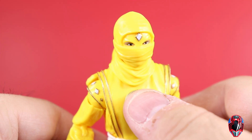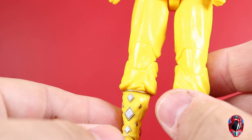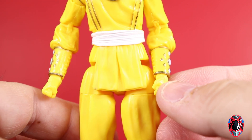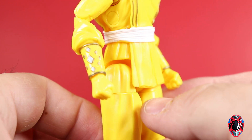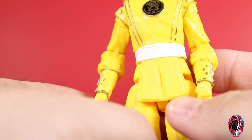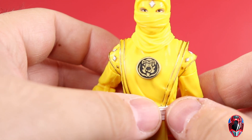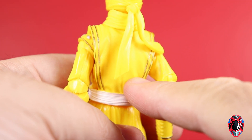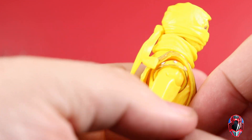Here we have the Ninja Yellow Ranger — this is Aisha. You can see the nice power coin logo for the bear. Because there was an entire case on the pegs I was able to go through all of them to find the best paint apps. There's a lot of gold trim with a little white paint for the diamonds, and mine came out looking really good. The gold trim on some parts of the suit is a little wonky in some areas — the wrinkled design in the mold means the gold paint doesn't look perfectly crisp, but it's not terrible.